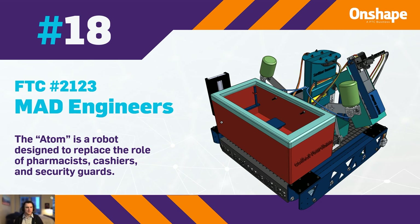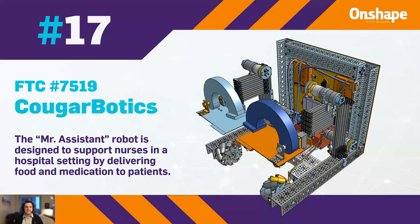In 17th, we have FTC 7519, Cougar Botics, with Mr. Assistant, a robot designed to support nurses in a hospital setting by delivering food and medication to patients.